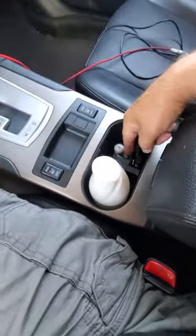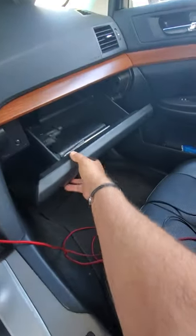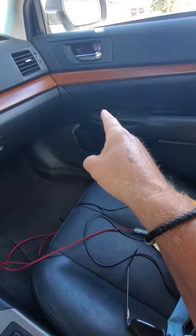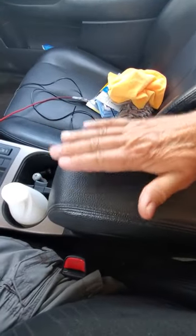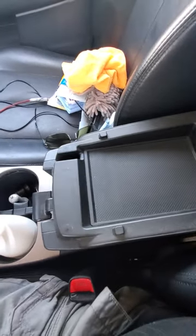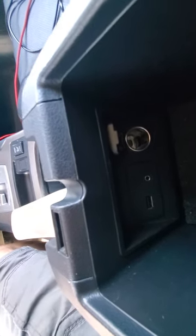It also has two cup holders with little springy things to keep tension on the cup. On the other side you've got your glove box — it's pretty roomy — plus another cup holder and a little storage compartment. The center console has a two-stage storage system: the smaller lever opens just the top for a notepad or credit cards, and then there's a nice deep compartment below with a USB hookup, a phone charger connector, and a 12-volt outlet.